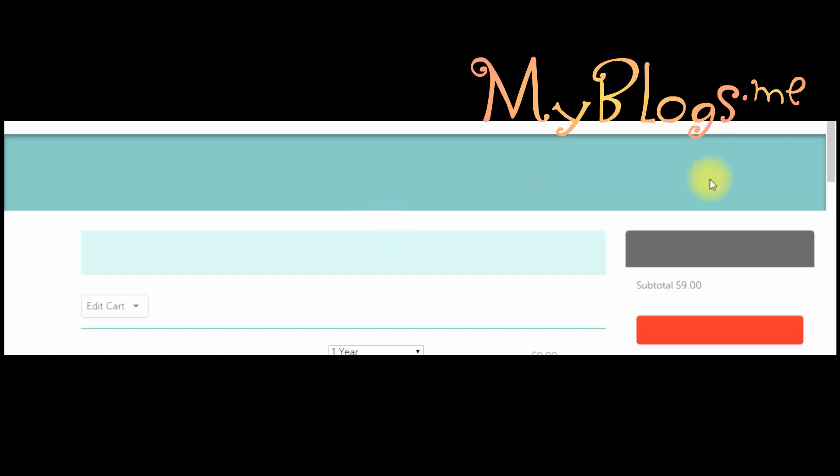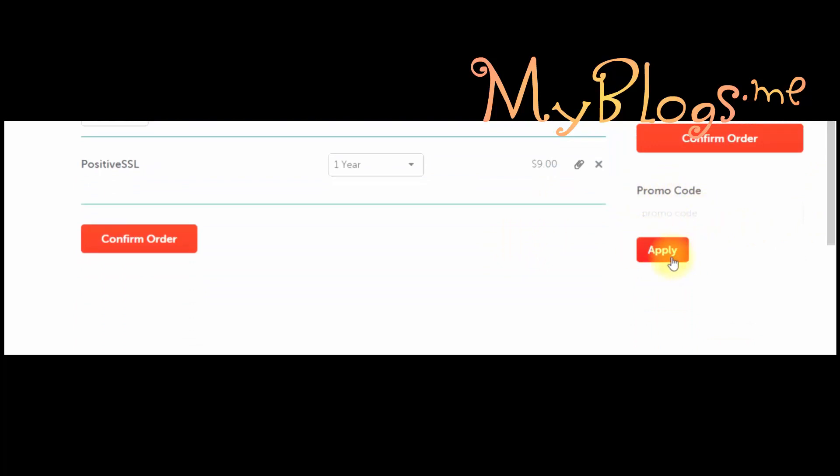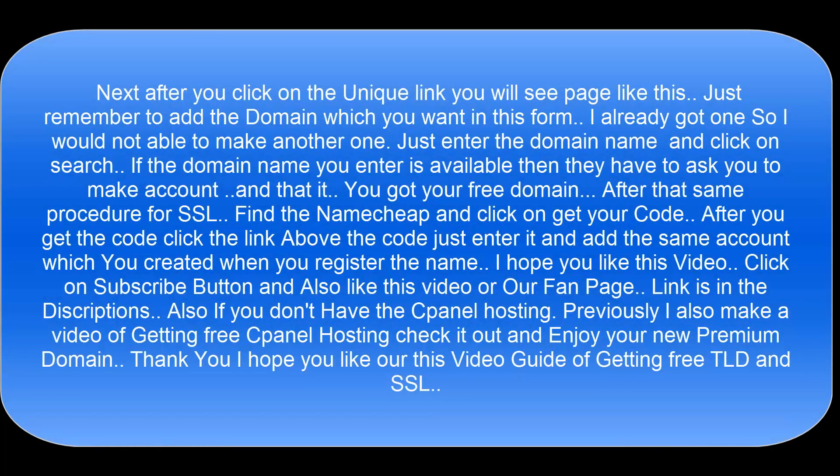I hope you like this video. Click the subscribe button and also like this video or our fan page — the link is in the description. Also, if you don't have panel hosting, I previously made a video on getting free panel hosting, so check it out and enjoy your new premium domain. Thank you, I hope you like this video guide of getting a free TLD and SSL.